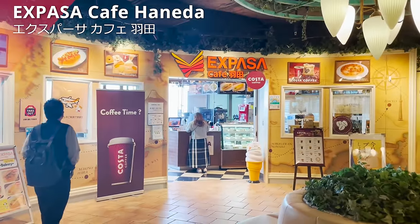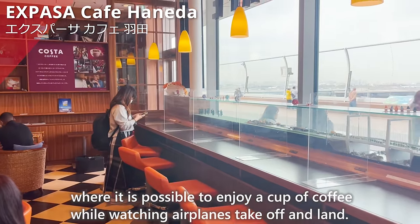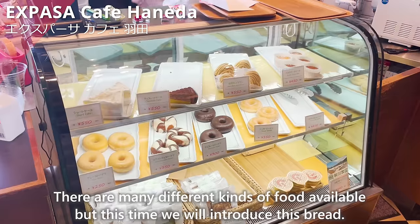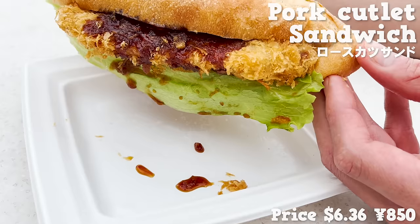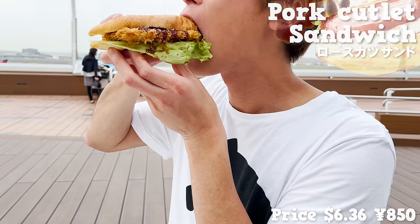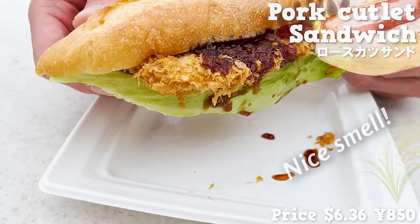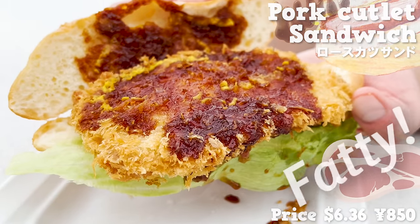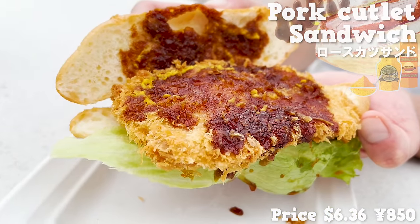Next is Expasa Cafe Haneda on the fifth floor, where you can enjoy coffee while watching planes take off and land. We try the pork cutlet sandwich on a baguette. The sauce smell is very appetizing. The pork cutlet is fried to order, so it's crispy, and the baguette has a firm texture with a nice wheat aroma. The pork loin is moderately fatty, and the sweet sauce combined with spicy mustard works perfectly. The size is large and satisfying.